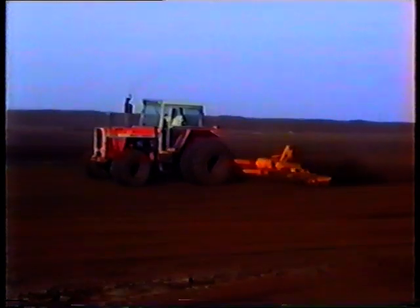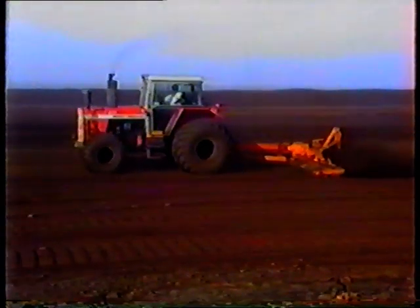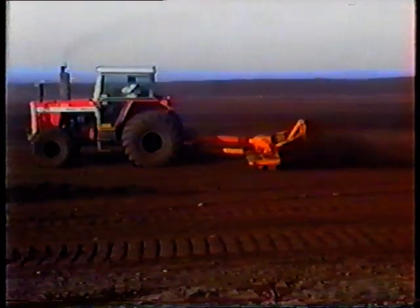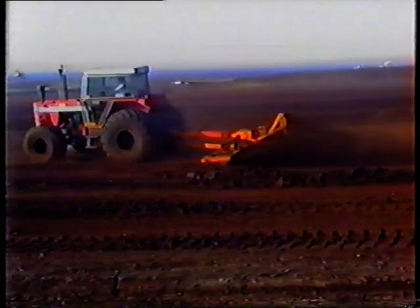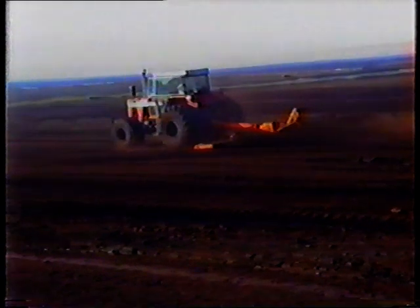The developed areas of the bog are divided into fields to facilitate drainage. During the summer, Bordnamona start the harvesting process. This involves breaking up the top layer of bog to a depth of half an inch, done with the light pin miller — each field is given two runs.